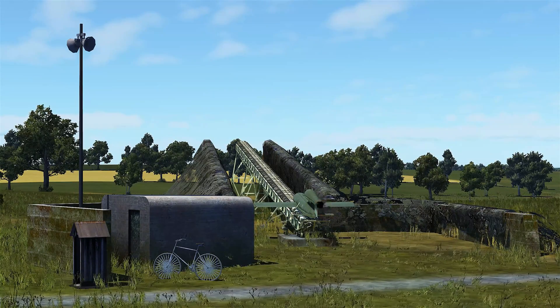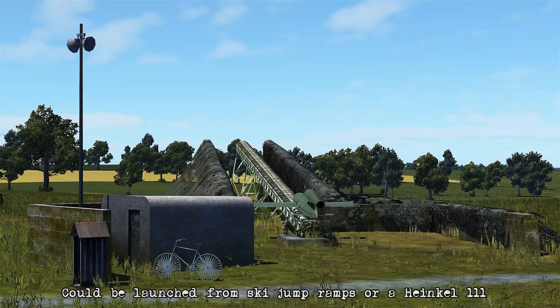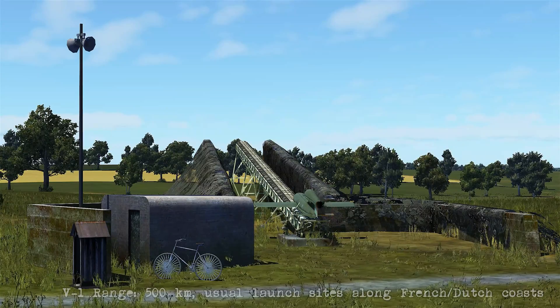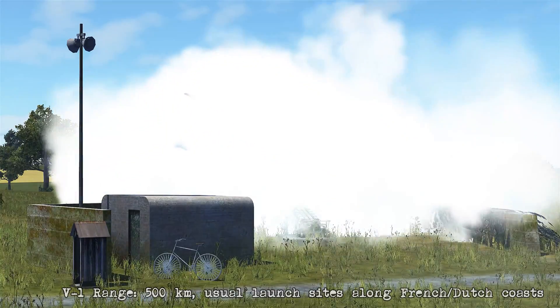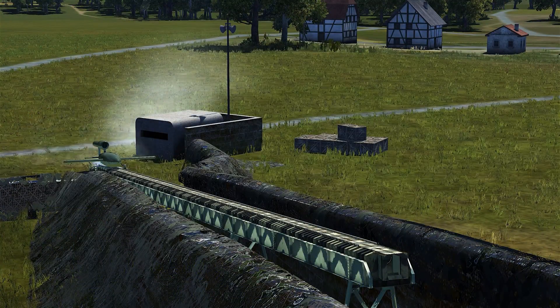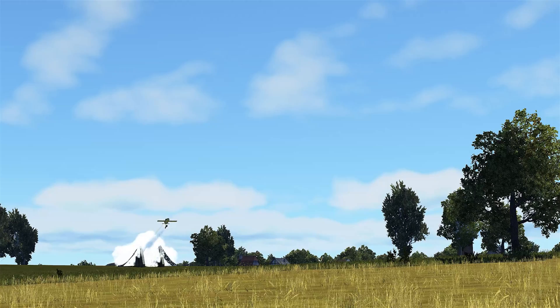This V1 is mounted on a ski jump ramp for launching, however they were also able to be launched from the Heinkel 111. The V1 has a range of around 500km so these launch sites were often located along the French and Dutch coasts. The launch itself is pretty cool so I wanted to provide a couple of extra angles of it, and from underneath you can actually see part of the launch mechanism come out from underneath.